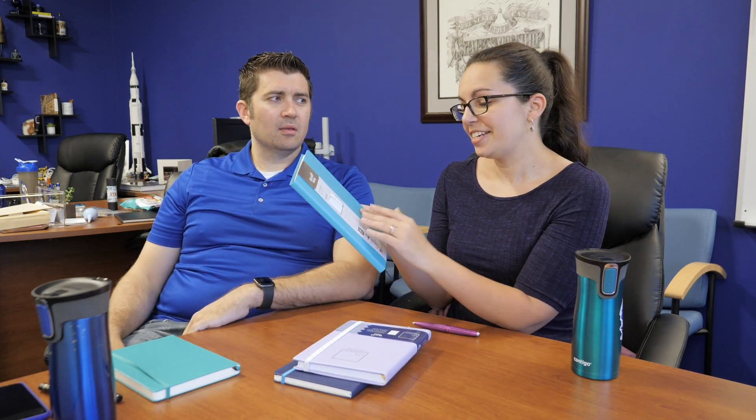Rounded corners, dot grid paper, 80 sheets — that gives you 160 pages. For those who aren't familiar, a sheet is a physical piece of paper with two sides to it; a page is one side. So we always include both on our site: 80 sheets, 160 pages. This is the Habana. It also has the inner pocket in the back, so you can put notes, business cards, or whatever it might be.